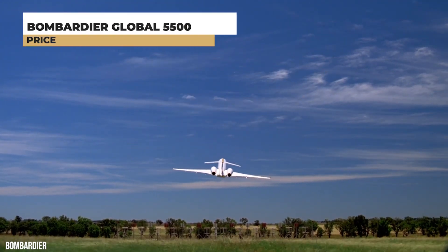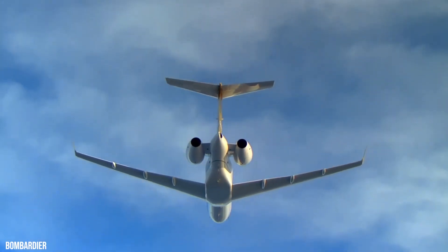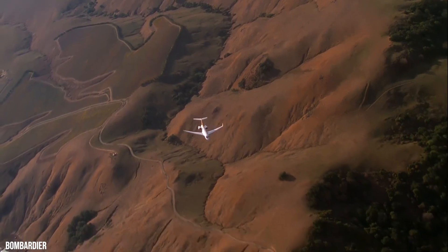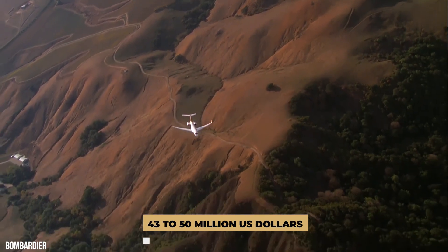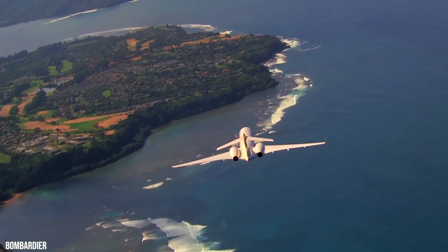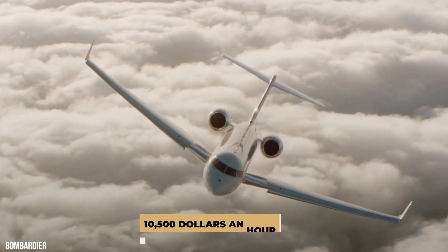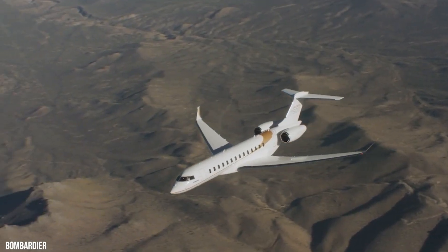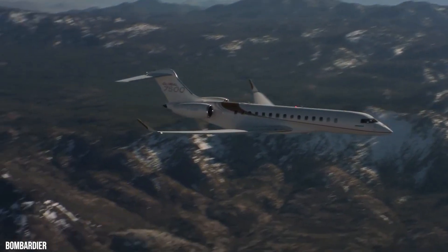The price for a new Bombardier Global 5500 sits around $43 to $50 million US dollars, depending on additional options you choose. The charter cost for a Global 5500 starts at around $10,500 an hour, with the hourly rate fluctuating based on aircraft scheduling, positioning, routing, and other factors.